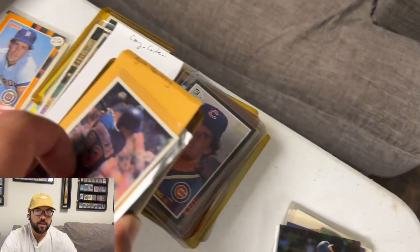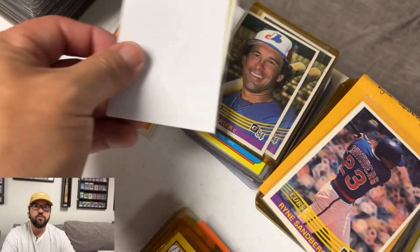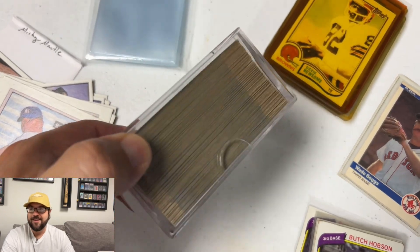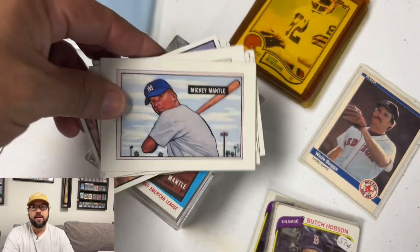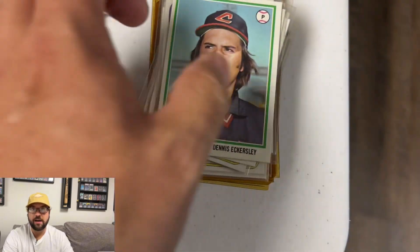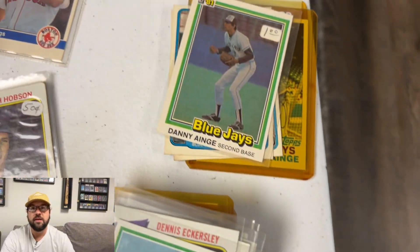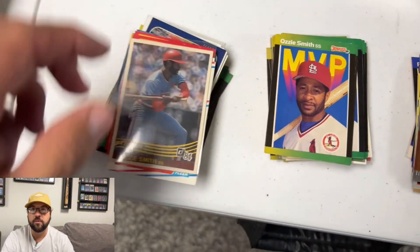Hey guys, hope you're doing well. It's Ryan. We're just going to do a really raw video today, no edits, no background music, because I wanted to share some thoughts and some tips, some ideas if you're trying to sell off a large collection of cards. These aren't cards from my personal collection. I was fortunate to run into an old card shop, old LCS inventory, and I've had it for a couple of years and I've been selling from it for a while.